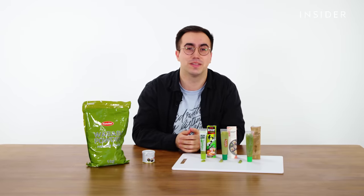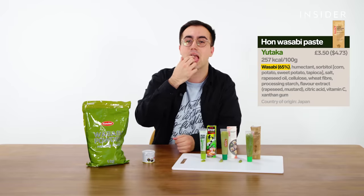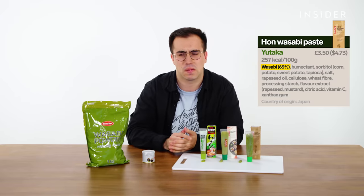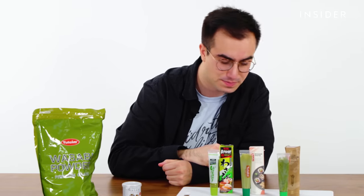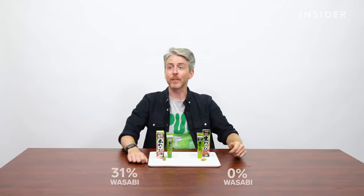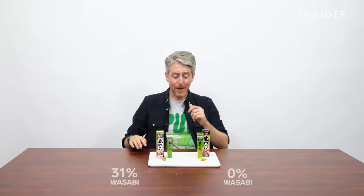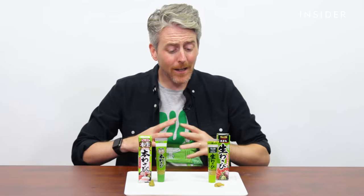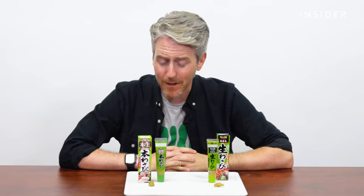Yutaka's premium version contains 65% real wasabi, which is pretty good. Why does that have crunchy bits in it? I can definitely taste the difference. I can't believe I'm saying this, but I can taste the difference, and this one is way better. But I do like them both. I'm surprised by how much I'm liking this.